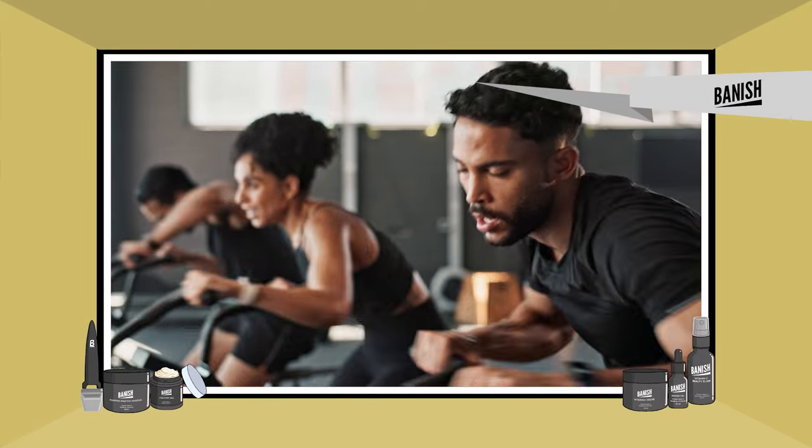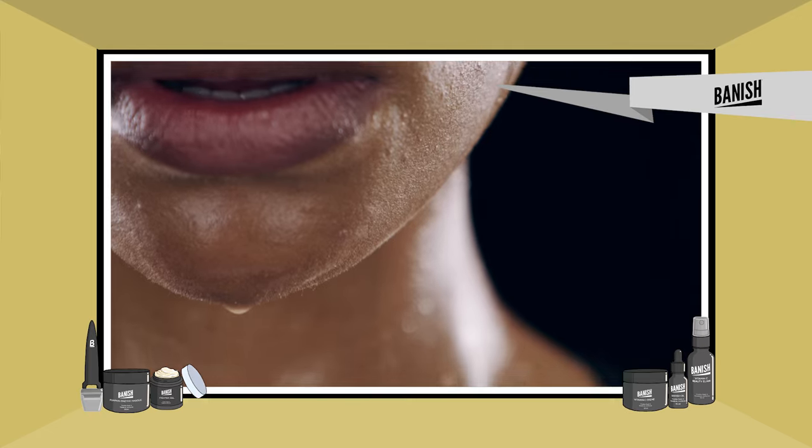The first tip is to avoid intensive exercise. Because of the sweating and the oils getting on the skin through exercise, your skin will be more prone to clogging, and this is not what we want after microneedling.